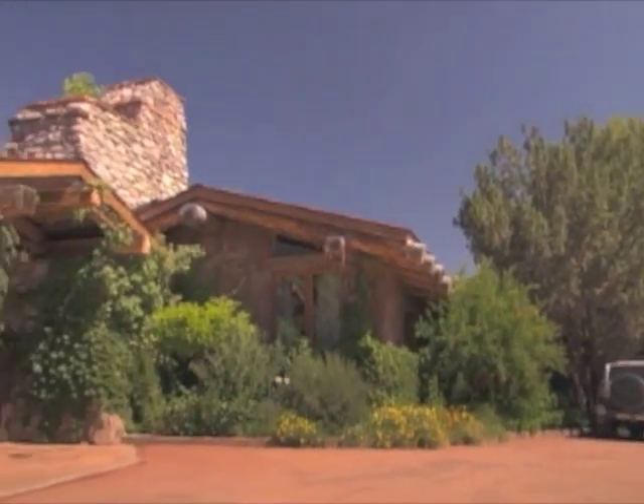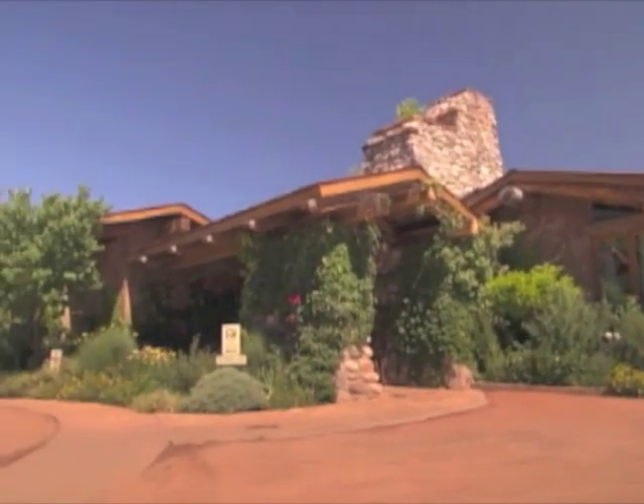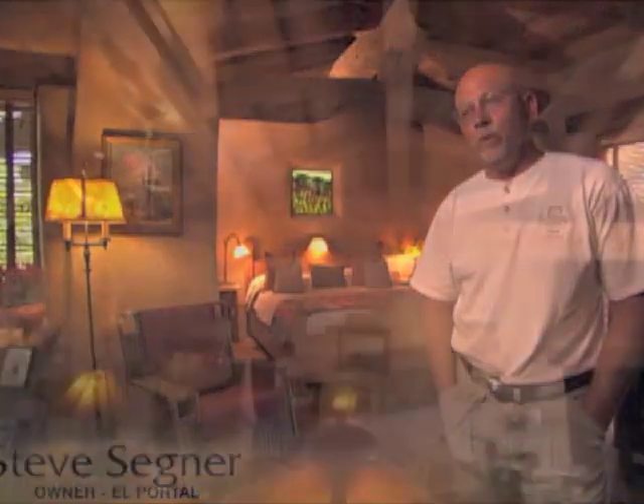What I wanted to design was a different hotel — one that when people came to the West, it felt like the West. Sedona's a relatively new town, so I researched what a historic building would be in Sedona. We built this to be a historic 1902 building.